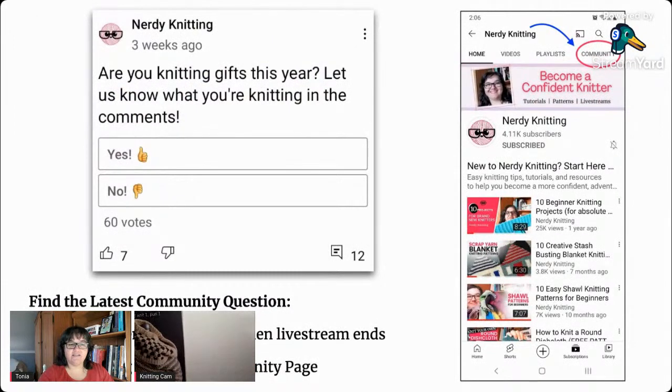Our last live stream two weeks ago, the community question was asking if you had been knitting any gifts this year. I'm not, surprisingly — nobody really requested anything this year. So I'm just doing my own knitting, which is nice because I can really focus on the master knitting sweater and get that finished and sent off pretty soon.